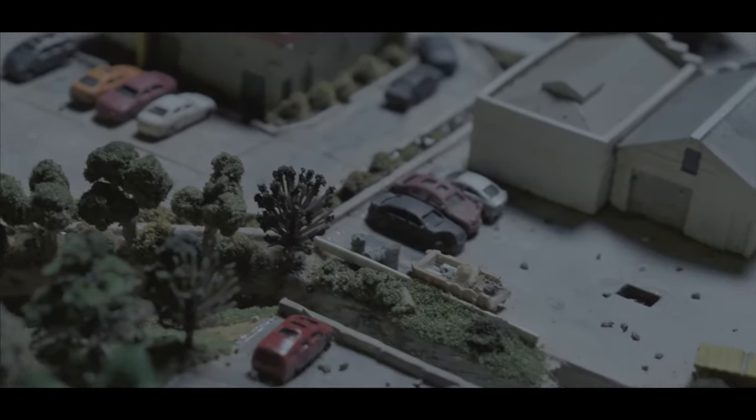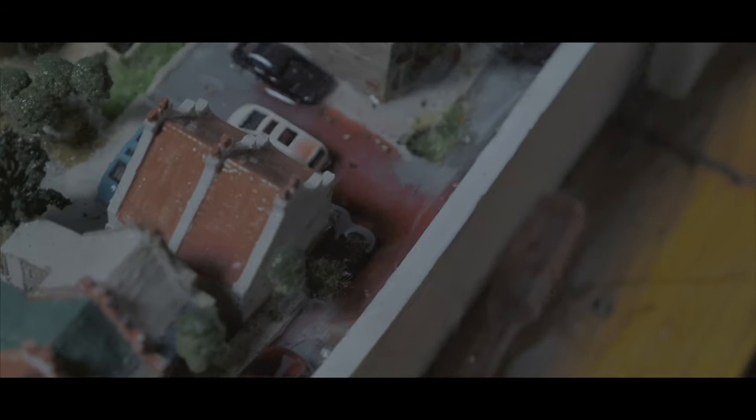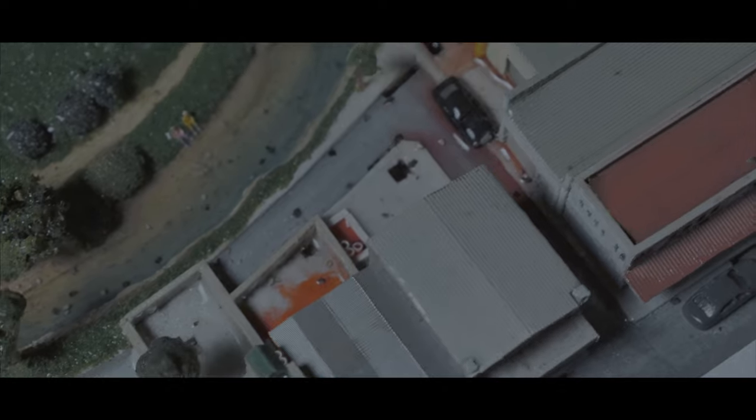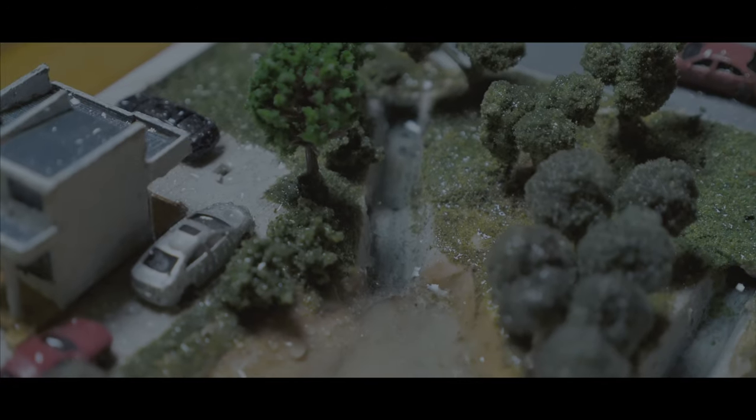Did you know that when it rains, loose rubbish on the ground gets picked up and carried away by the water? Down the street it rushes before being pushed into the nearest drain. Travelling underground through pipes, the litter flows straight into the Cooks River.